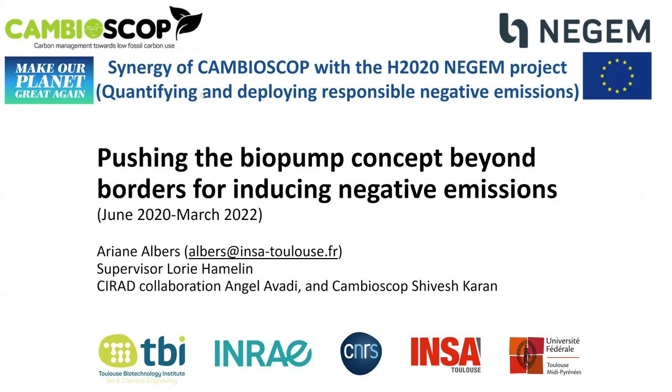Hello everyone. This is Ayane Albers. I'm a postdoc researcher working with Lori on a 2020 Horizon EU project called NEGEM for quantifying and deploying responsible negative emissions. Today I would like to present some preliminary results and particularly show the synergy of our project with this cameoscope regarding the biopump concept and how we cross borders to have a world view for inducing negative emissions.